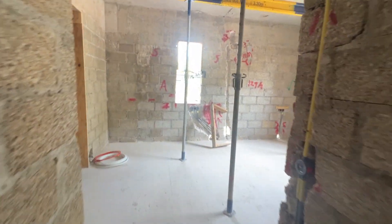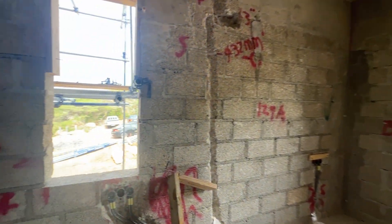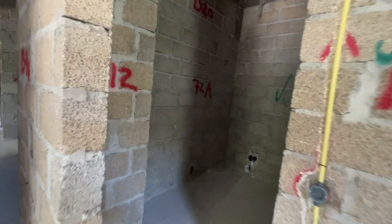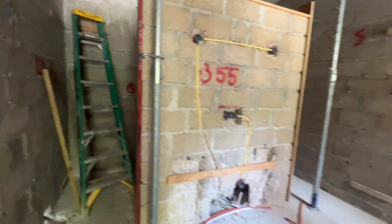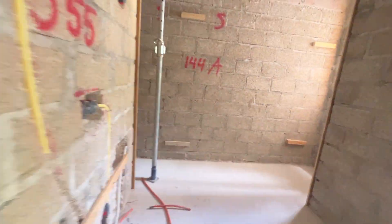We enter the master bedroom here — also nicely ventilated, with two windows: one on the wind side and one on the side for ventilation. There's a nice walk-in closet and high ceilings. The spacious bathroom features a double sink, a shower on one side, and a toilet on the other.